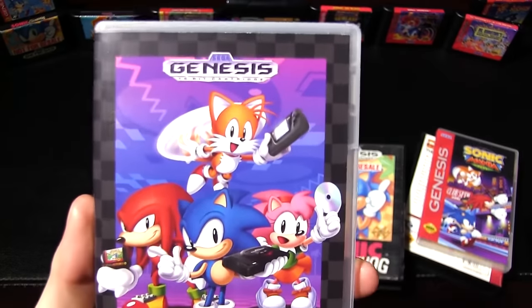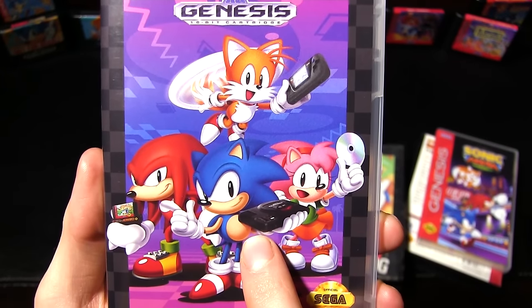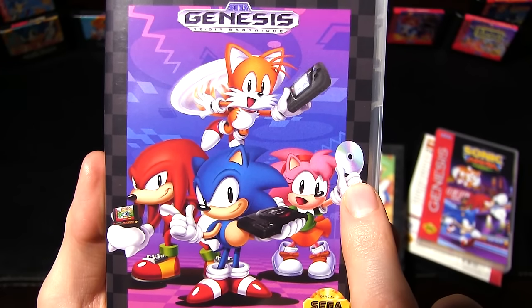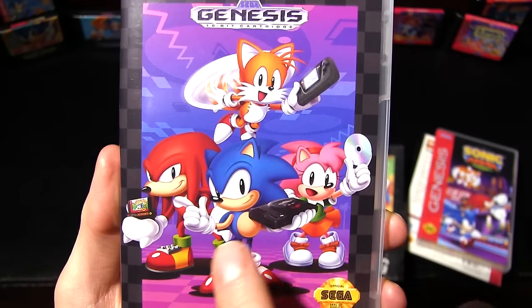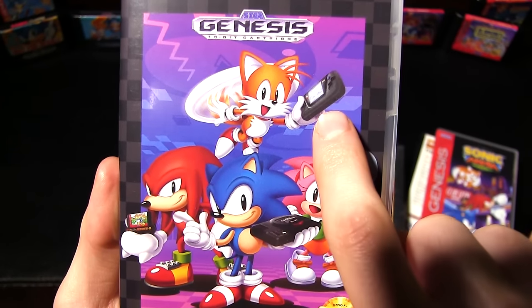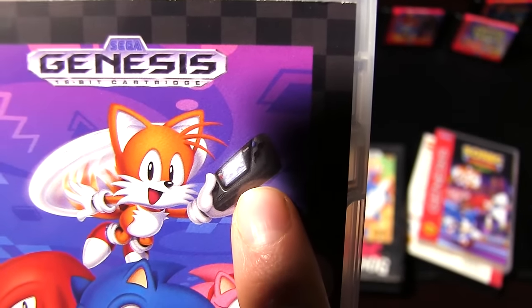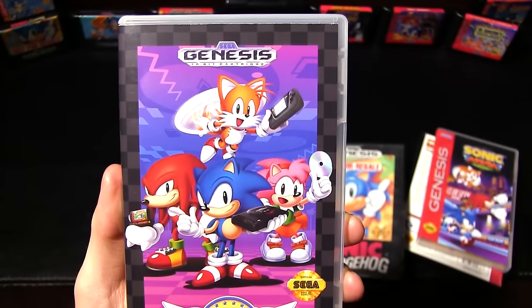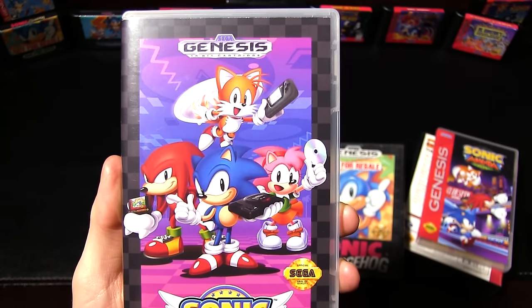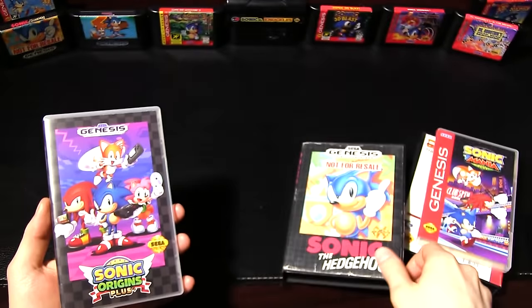There's a cool reference in the Origins image: Sonic holds the Genesis for his debut, Amy has what appears to be a copy of Sonic CD for her debut, Knuckles has a lock-on cartridge for his debut, and Tails holds a Game Gear showing the 8-bit version of Sonic 2 — technically his debut since that game released first, though his design is based on the actual 16-bit Sonic 2.